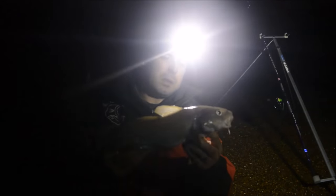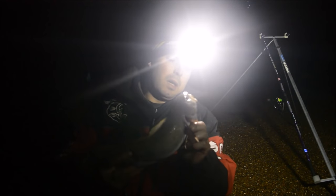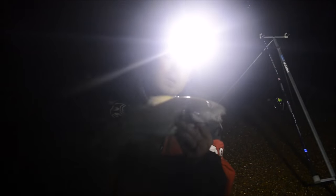There we go - cod number two. Little bit smaller, but definitely putting in an appearance. This one was a little bit closer in again on the straight black lug. Not quite a keeper. I'm going to try and get them all back, so get him back, baited up, cast out again and see if we can get a few more in.